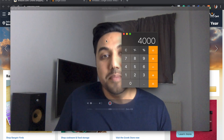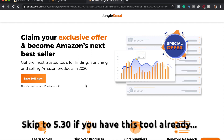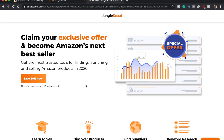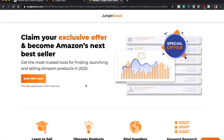The first thing you need to understand is that you will need a product research tool. In this video we're going to be using the Jungle Scout Chrome extension and the main Jungle Scout web app. If you are a Helium 10 user, I will be releasing a very similar video using Helium 10 as well. Make sure you subscribe to the channel and hit the bell notification icon so you get notified when that comes out.